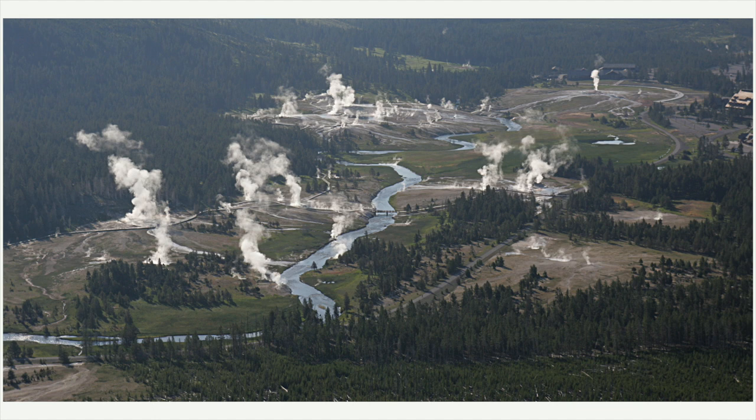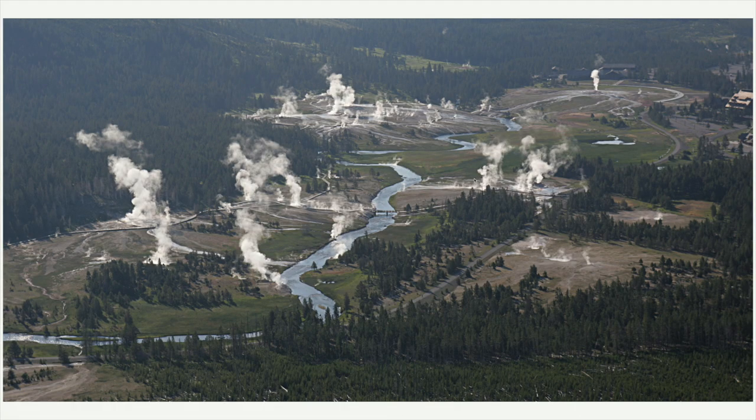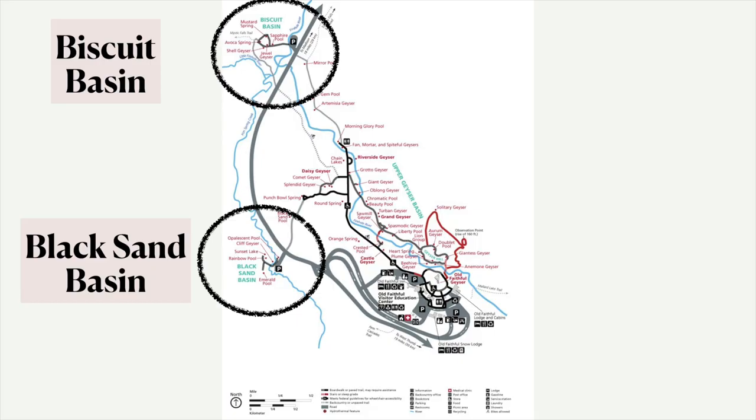Here's an aerial image of the Upper Geyser Basin. Up in the upper right-hand side, you can see there's Old Faithful, but then there's all this other stuff here. The Firehole River runs through this geyser basin. This is a map of the Upper Geyser Basin, and it is large enough that there are actually two sub-basins within it: Biscuit Basin and Black Sand Basin, each with their own parking lot.